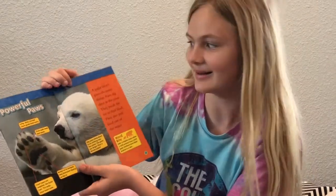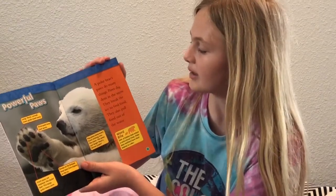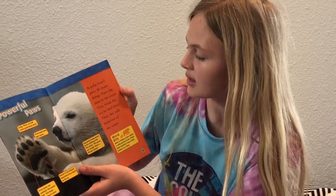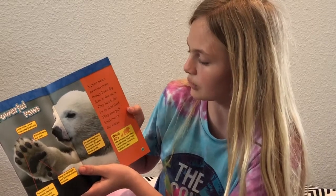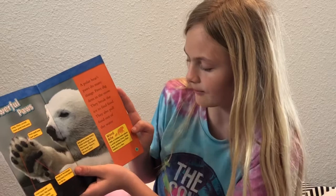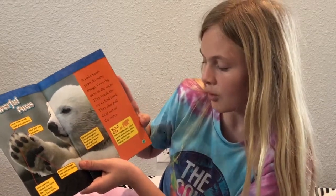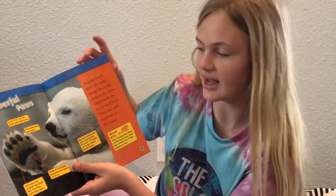Big paws keep bears from sinking into the snow — the paws are larger than a dinner plate. A polar bear's paws do many things: paws dig dens in the snow, they break the ice to find food, and they pull food out of the water. Word bite — Den: a hidden hole where a wild animal lives. Polar bear mothers have their babies in a den.